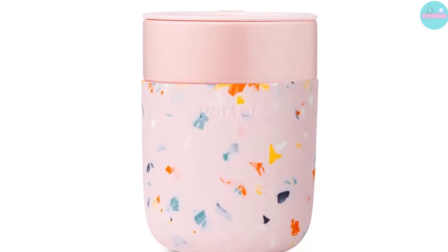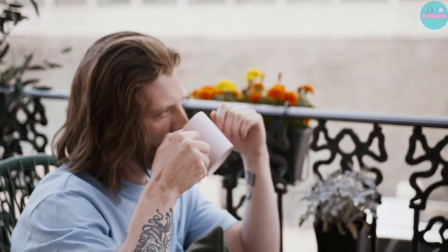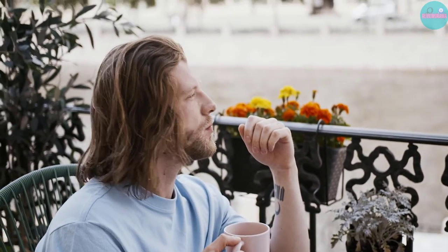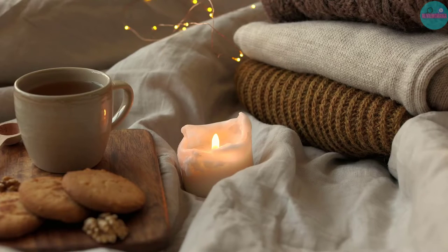This is where owning a ceramic coffee travel mug can come in handy. Whether you're looking for a new coffee mug to pair with a super automatic espresso machine or the next great gift for the coffee lover in your life, here are some of our favorite ceramic travel coffee mugs to take on the go.